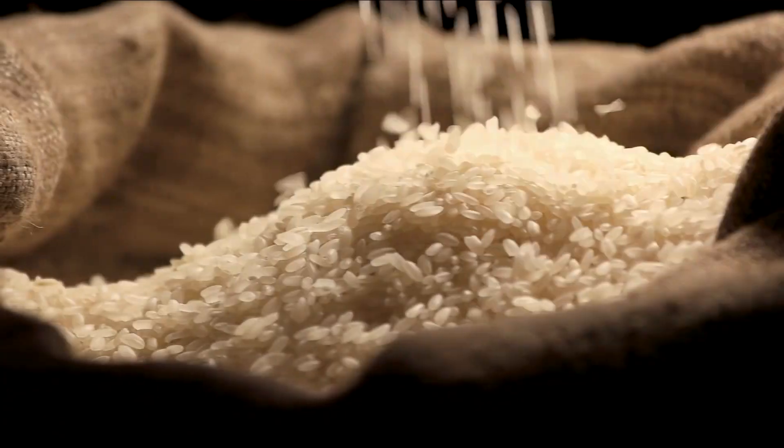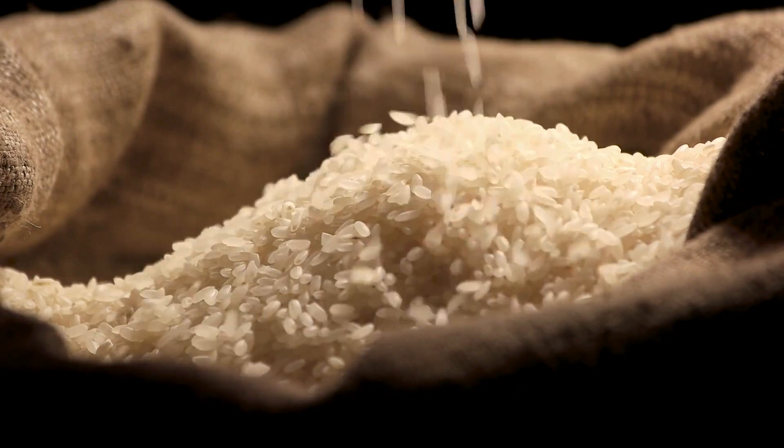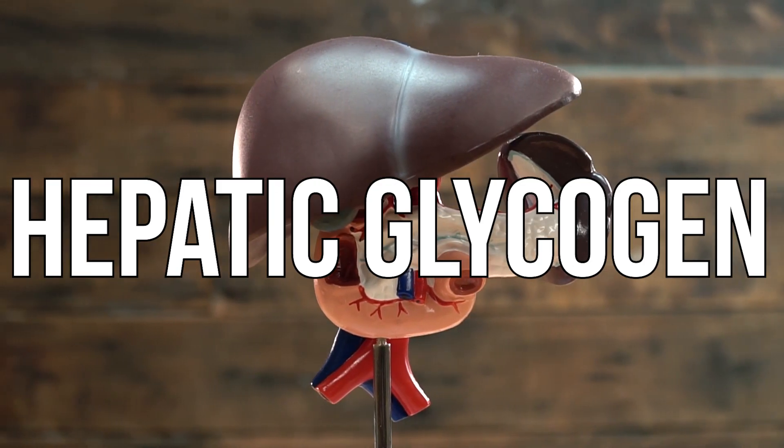Once that food wears off, you start recruiting carbohydrates from your storage form, generally in your liver. You have carbohydrates stored in your liver — it's called hepatic glycogen. These hepatic glycogen stores release glucose, which travels around and gets burned. That's the second phase.